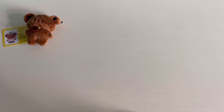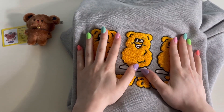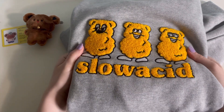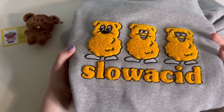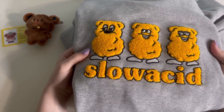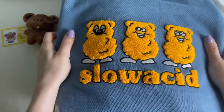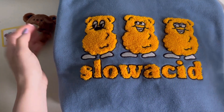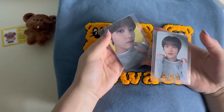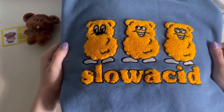Next random thing — I got the Slow Acid merch. NCT 127 collabed with Slow Acid and launched a collection with them. This was Haechan's sweater and I got the gray one and a blue one — same design. You had to buy two of the same thing to get both photo cards.